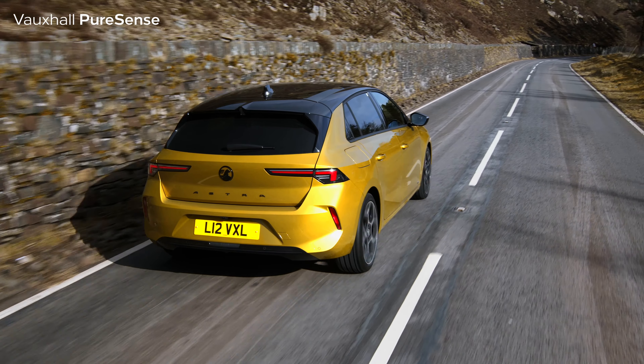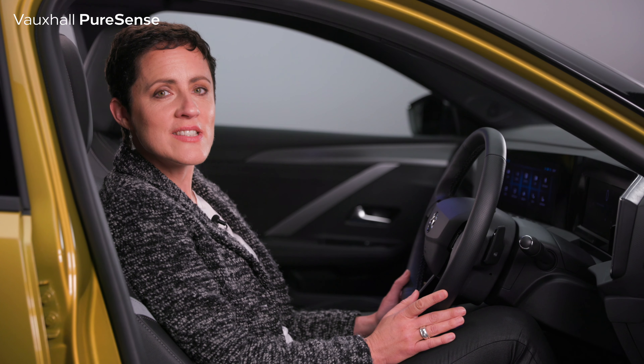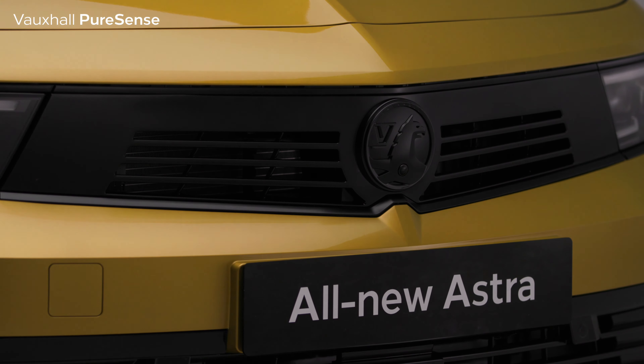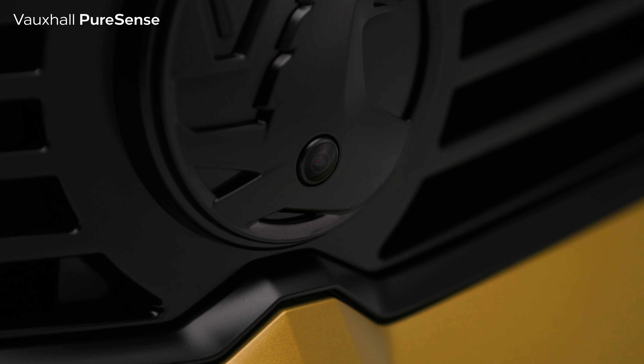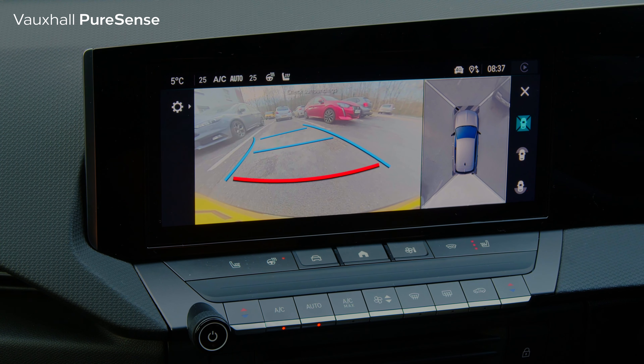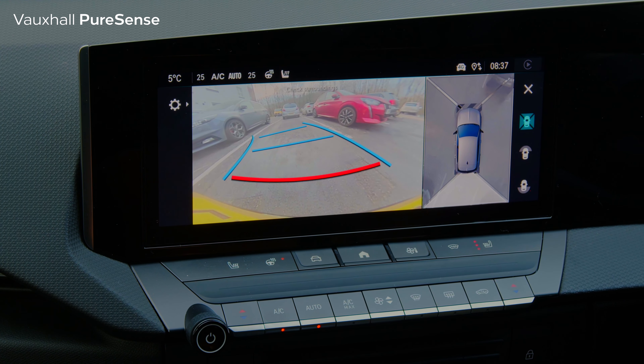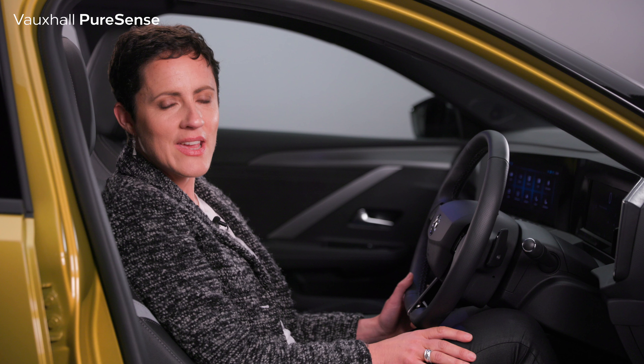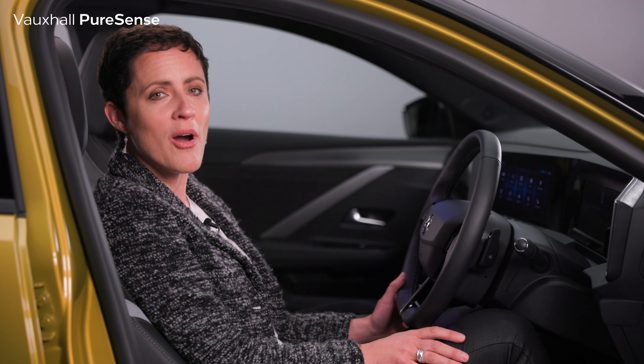Added to that is the all-new Astra Intellivision. Intellivision consists of four cameras, one of which is cleverly positioned in the Griffin badge on the front visor. It gives you a 360-degree bird's-eye view in HD of your surroundings from above the car on the central infotainment screen here. It really helps with those awkward tight parking spaces.